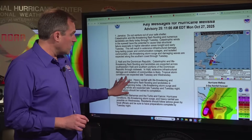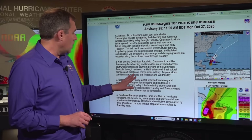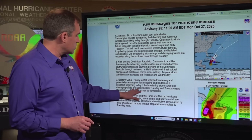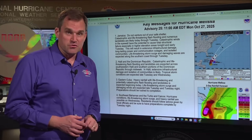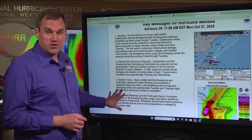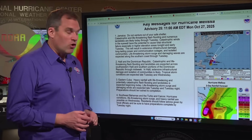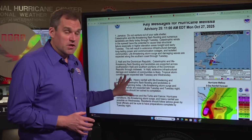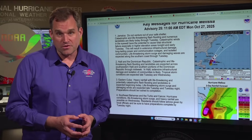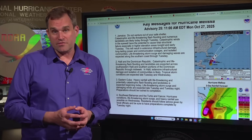In eastern Cuba, heavy rainfall and life-threatening, potentially catastrophic flash flooding are expected beginning today and continuing through the middle of the week, with life-threatening storm surge and damaging winds expected Tuesday into Tuesday night. Preparations there should be rushed to completion today. In the southeastern Bahamas and Turks and Caicos, hurricane conditions, life-threatening storm surge, and heavy rainfall are possible by Wednesday. Residents in all these areas should be listening to advice from local government officials and their local meteorological service.